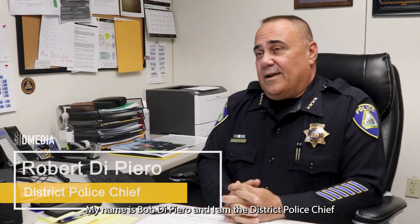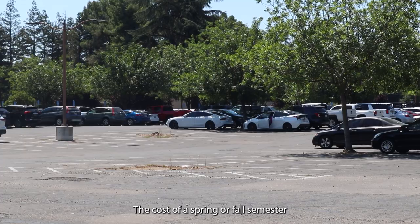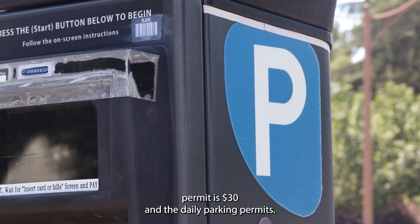My name is Bob DiPiero and I am the District Police Chief. The cost of a spring or fall semester permit is $30 and the daily parking permit is $2.